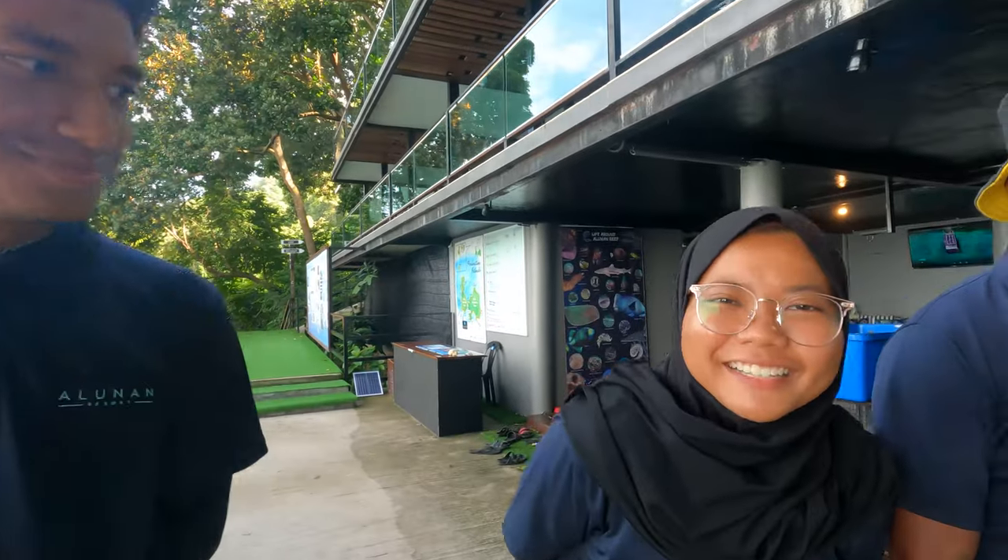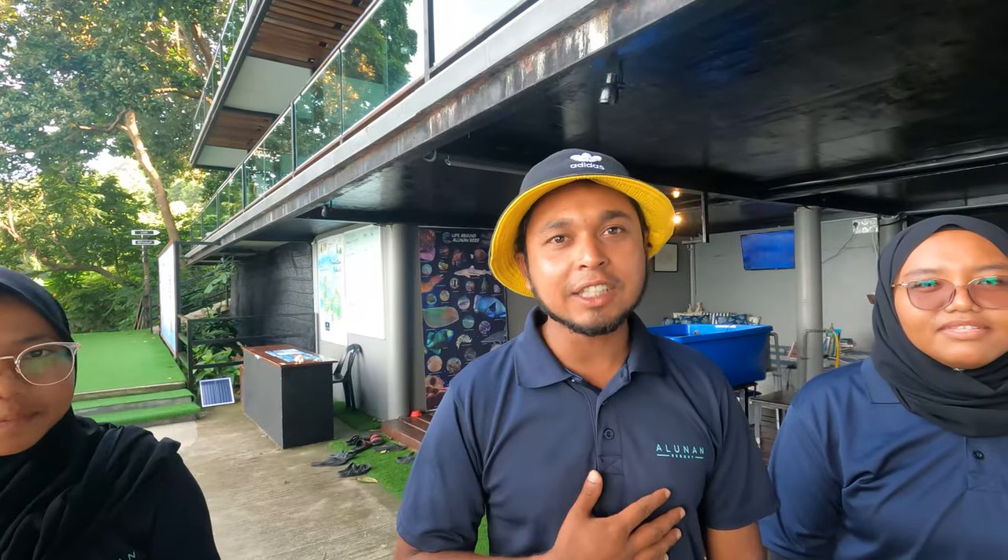Hi, I'm Naofal, I'm a resident marine biologist at Alunan Resort. Hi, I'm Aisha and I'm an intern at the coral project. Hi, I'm Dawan, I'm a sailing instructor at Alunan Resort. Hi, I'm Biha, I'm a marine biologist in the Alunan coral project. And I'm the project coordinator for the Alunan coral project.